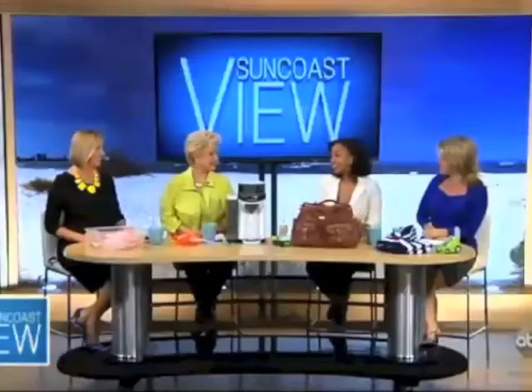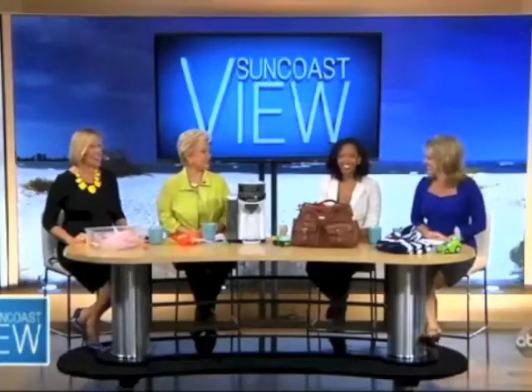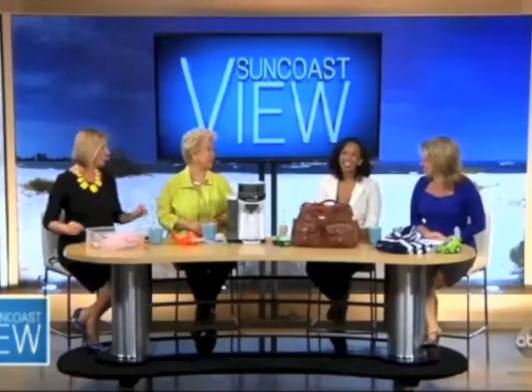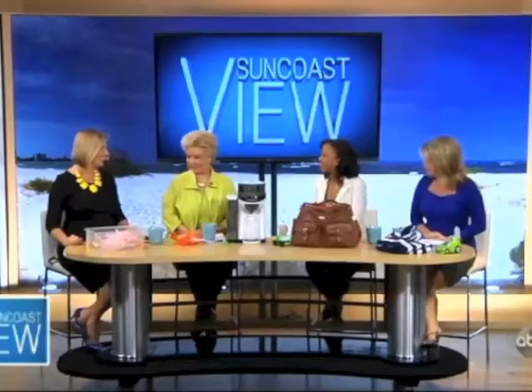Welcome back. Mommy blogger Jamie Porter from SheJustGlossed.com has been here with us. If you haven't noticed, she's pregnant, and she brought along some must-have baby products just in case I decide I want to be pregnant too. But it hasn't convinced me — she's sending you in the other direction. But we're going to go through the products anyway. Jamie, tell me what you got for us.